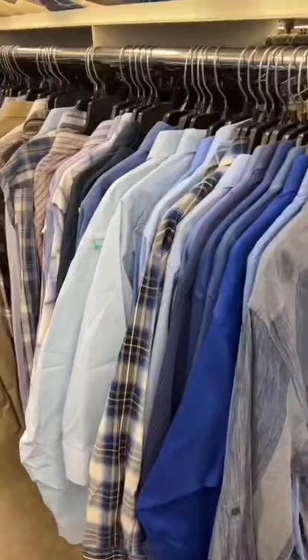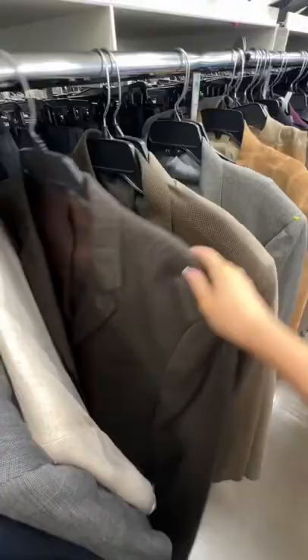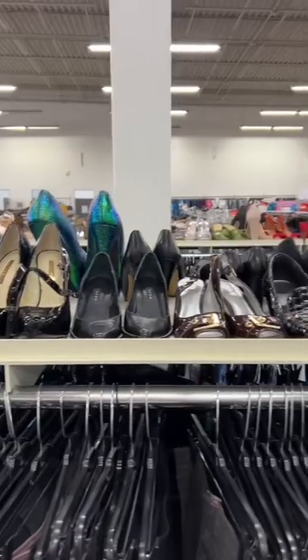I found a couple other cute ones, and you already know we went straight to the men's section. We found my friend the perfect oversized button-up, checked out some blazers, and then we went to the t-shirt section. My friend found some really good ones.